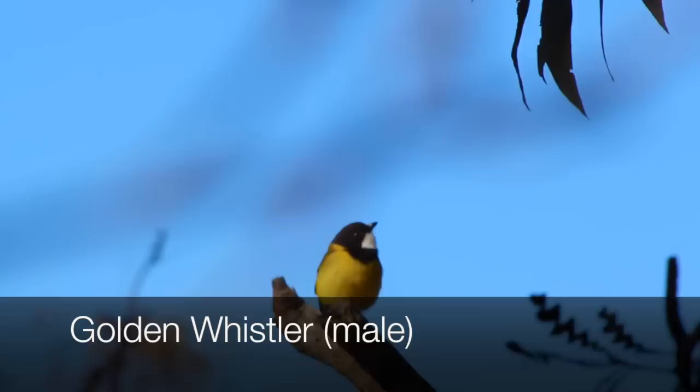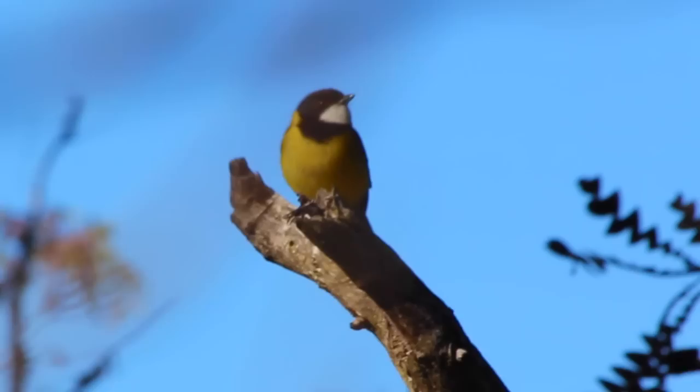Check this male golden whistler. You can hear another calling nearby. There are five subspecies in Australia, each with different calls.